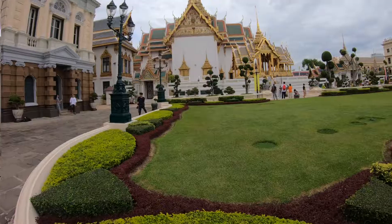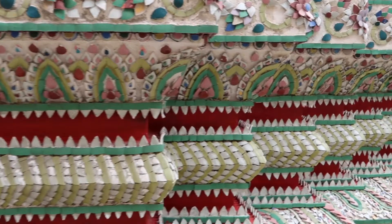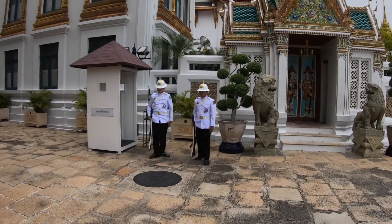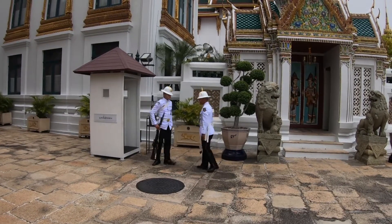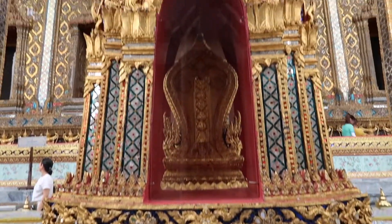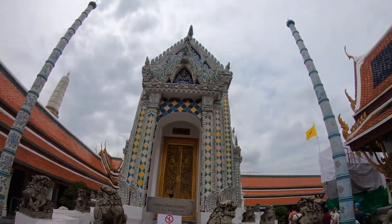This place is crazy. The attention to detail — whether it's the landscaping, the stonework, the design — and the appreciation they have for their heritage, you can see it in the way people conduct themselves while here. Everybody's very respectful. There's something we can take away from this. It's a very unique, once-in-a-lifetime opportunity, so if you get a chance in Thailand, you definitely need to check out the Grand Palace.